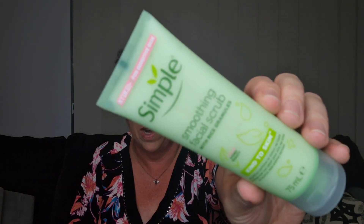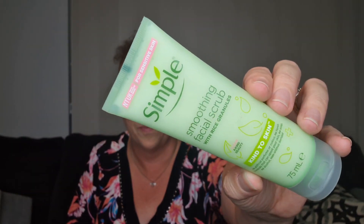Then we have a Simple Smoothing Facial Scrub with rice granules — kind to skin, 75ml. Who doesn't love one of those? This vegan face scrub exfoliates your skin by removing dead skin cells, dirt and impurities. Suitable for all skin types, even sensitive skin. We'll definitely use that.